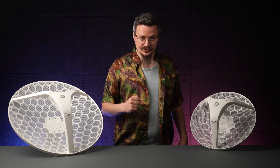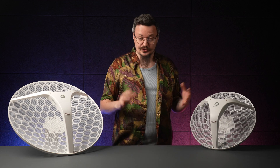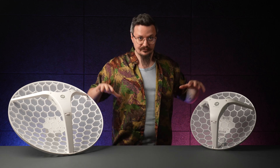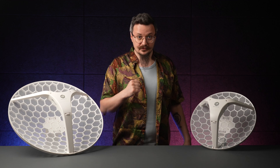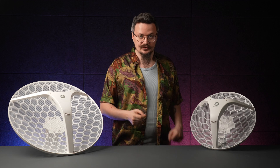Need a fast, stable connection across large distances? Whether you're bridging two buildings, connecting a remote site, or sharing your internet with nearby infrastructure, the new LEG Wi-Fi 6 series is built for the challenge — and for the best price on the market.